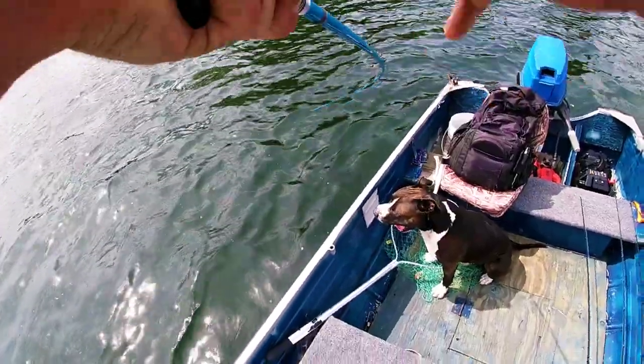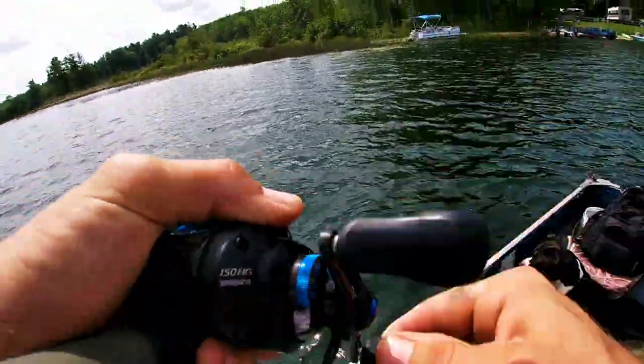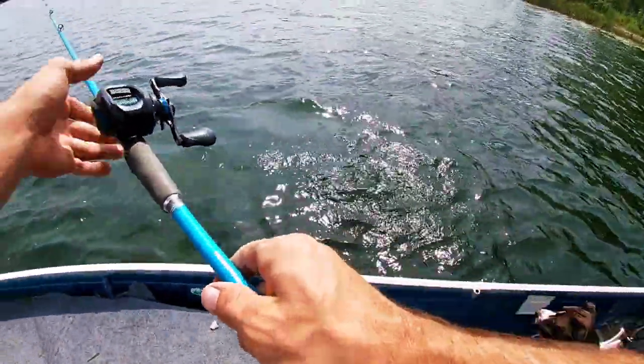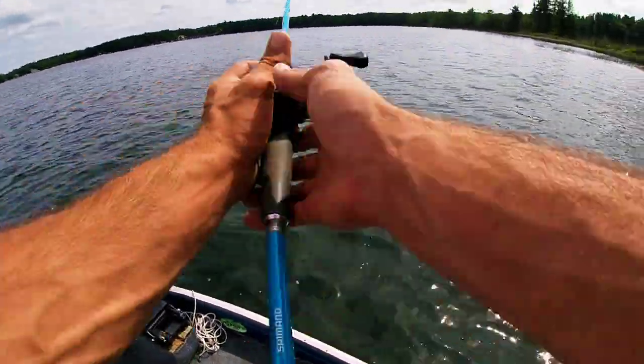We got one guys — oh wow, it's a pike! Well, it was a pike guys — we lost him at the boat.